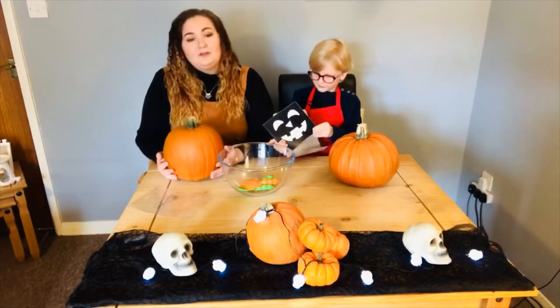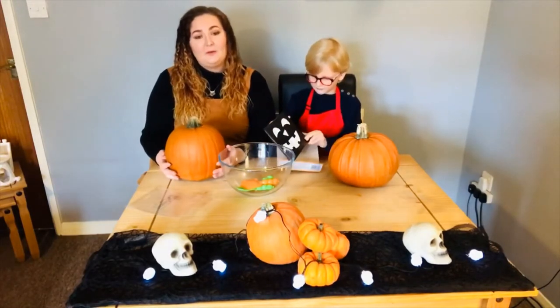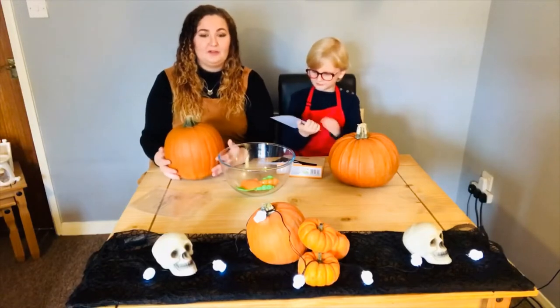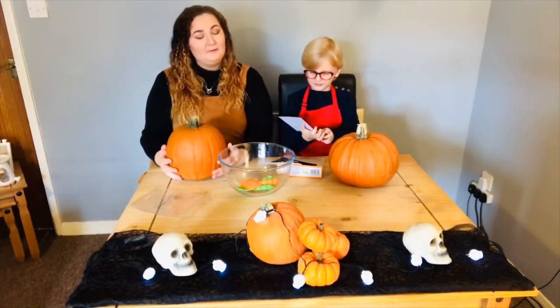We have one each. Also make sure you follow us on our Instagram accounts — both of our accounts will be in the description box below, so make sure you go check those out at the end of this video. Stay safe.